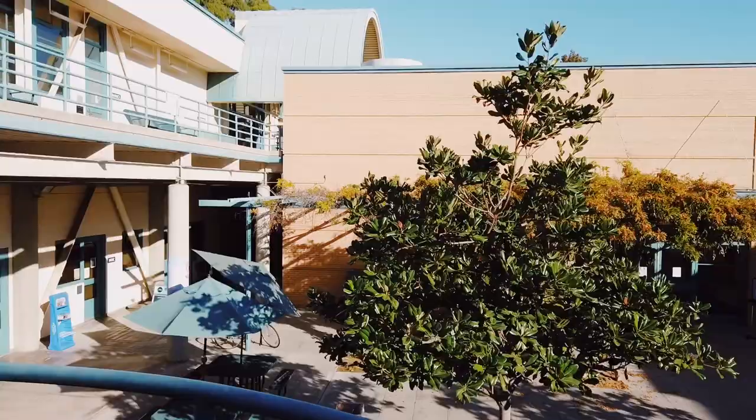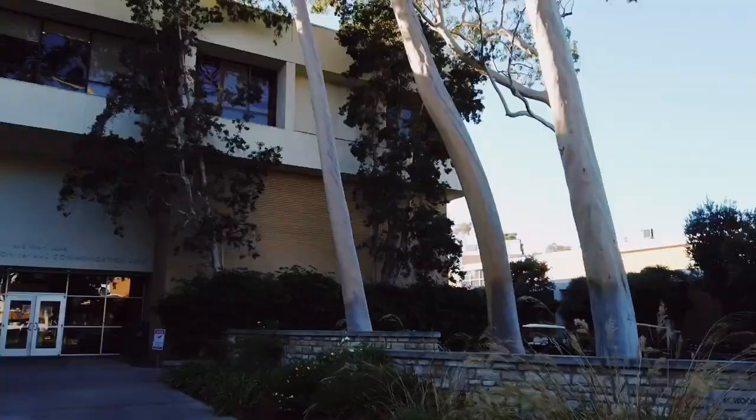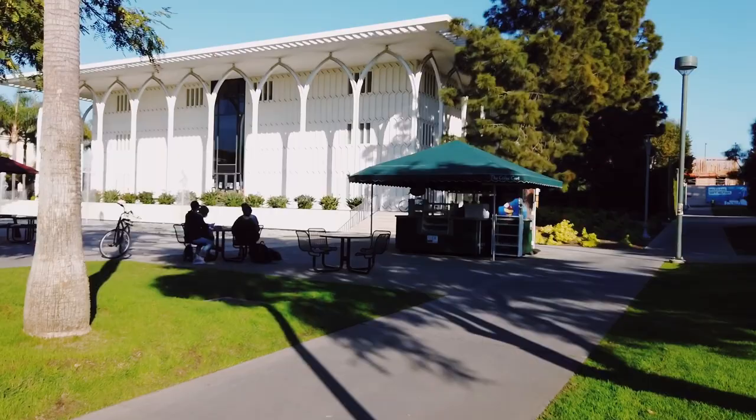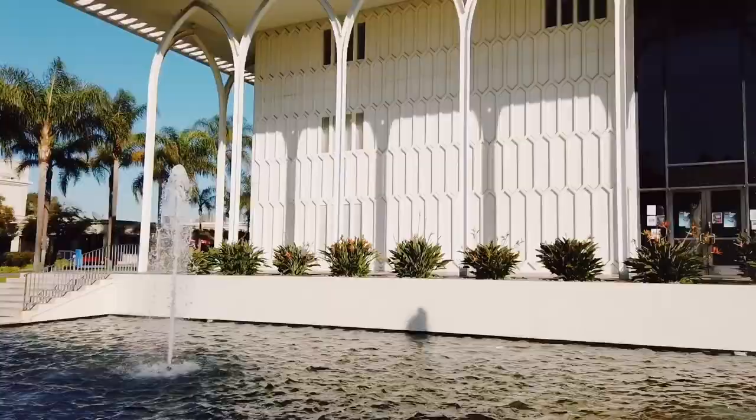If you guys would like a video dedicated to LMU's film school, let me know in the comments. Now we've gotten to the center of campus. This is the area for the Foley Building, which is the big building in front of us and contains a theater — so if you're a theater major, you'll be spending a lot of time there.